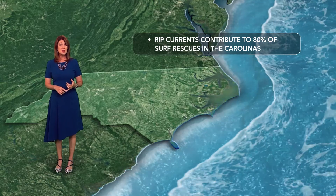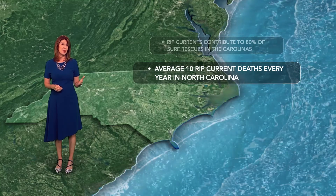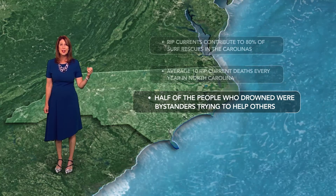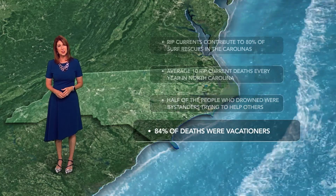Let's talk stats. Rip currents contribute to 80% of surf rescues in the Carolinas. Here in North Carolina, we average 10 rip current deaths every year. Since 2011, half of the people who drowned were bystanders trying to help someone else caught in a rip current, and 84% of deaths were vacationers.